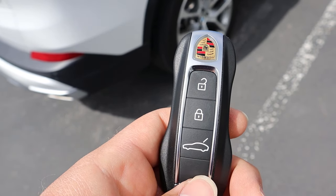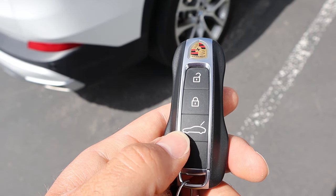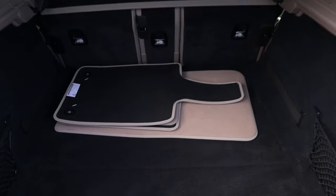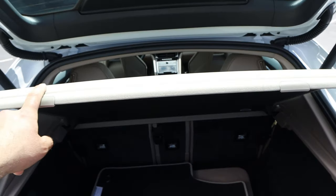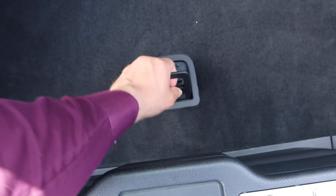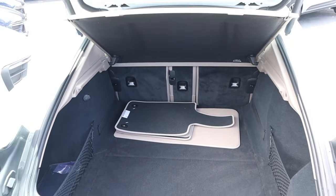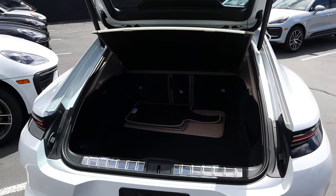Taking a look at the key fob, we have lock and unlock function, the Porsche emblem, and the opening for the trunk. Popping into the trunk, you can see the coloration on the floor mats actually matches with the cargo cover, which is really cool. We also have a little bit more space underneath. This is a hatchback, so the opening is very large, which makes practicality great.